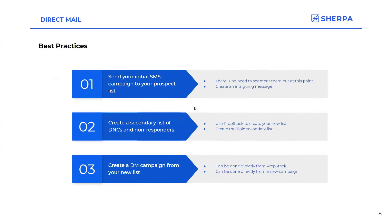Best practices with direct mail: initially you should still be sending out your SMS campaigns — that's going to reach out to the majority of people. From there you can segment them out to see who to send direct mail postcards to. With your initial SMS campaign, it is still super important to create that intriguing message so that they will respond. But if they don't, that's when you go into PropStack and create a new list of either your DNCs or your non-responders, or both, and create that secondary list to send that direct mail campaign to.